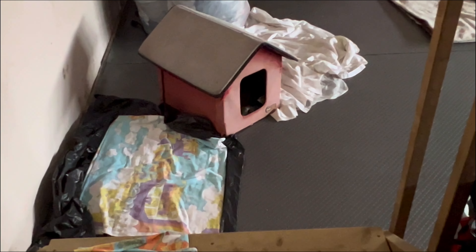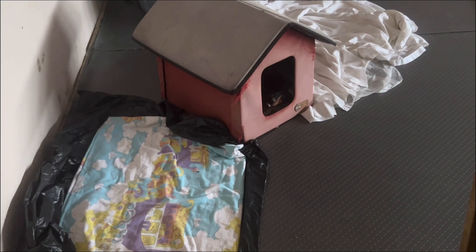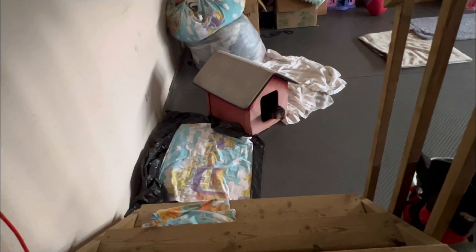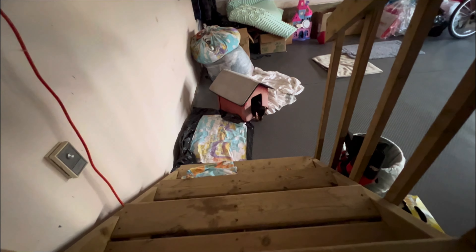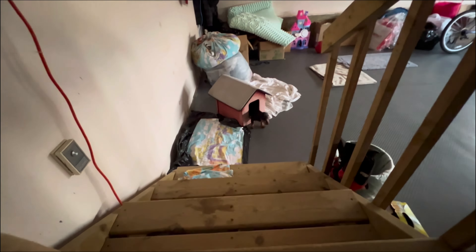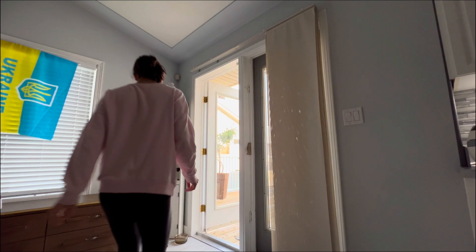There's so much space! The previous owners left gym equipment for me. I'm so excited about this gym equipment because I can do functional workouts here at home, so I'm really excited of course.